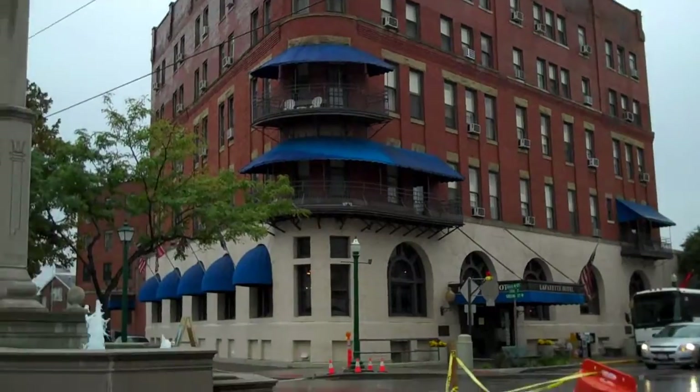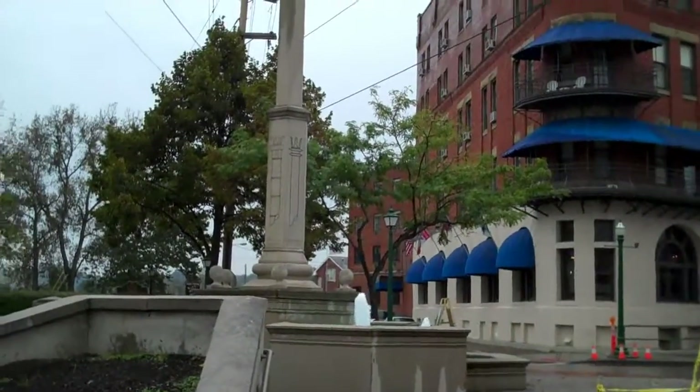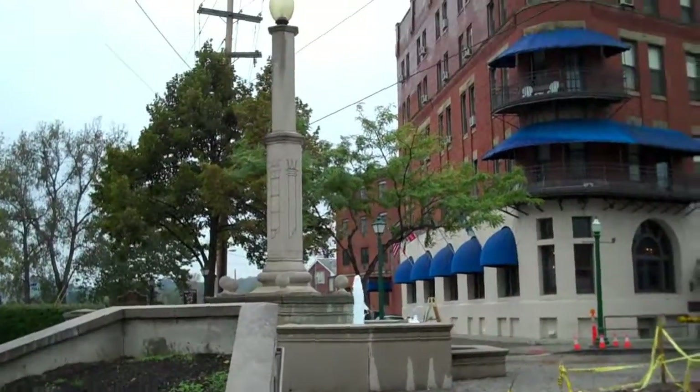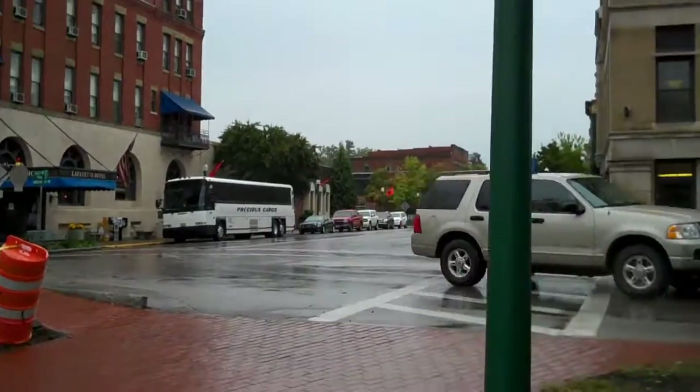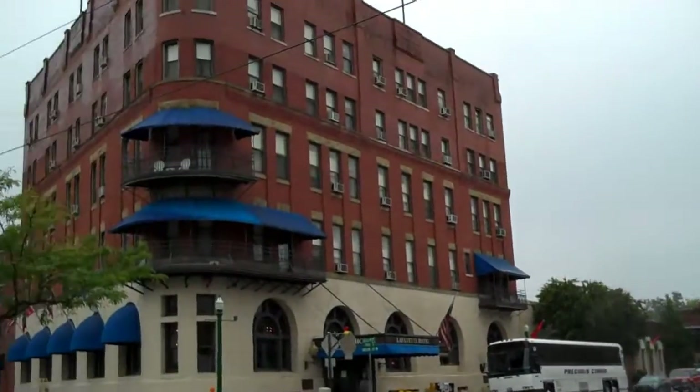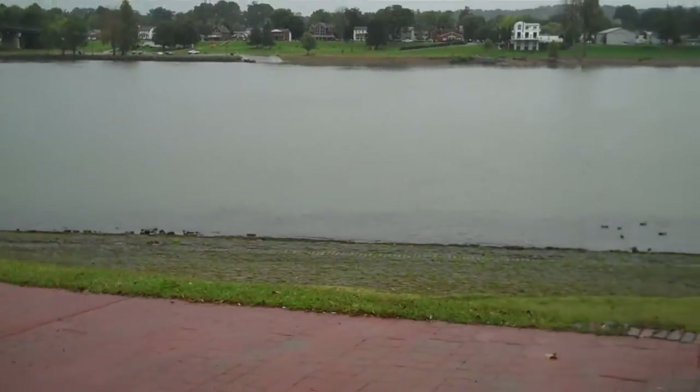I saw a little fountain commemorating boats that have come through Marietta's harbor. There's a little downtown area, and down here is an area where steamboats came in on the river.